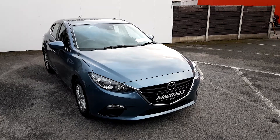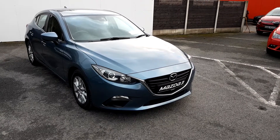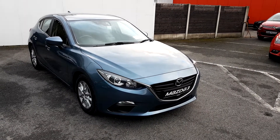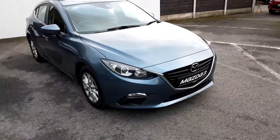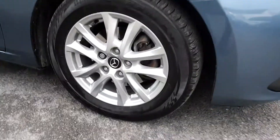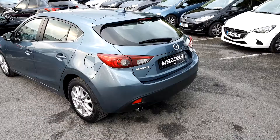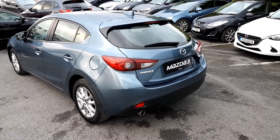Hello, welcome to Joe Duffy Mazda. Today we're looking at a Mazda 3. This Mazda is a 2016 in reflex blue. It has automatic headlights and its original alloys. The Mazda 3 is a 2.2 litre diesel with a manual transmission.